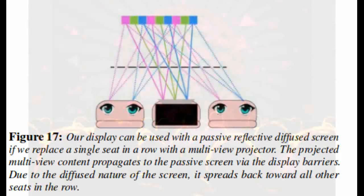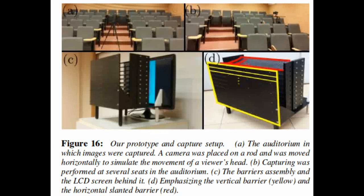The key insight with Cinema 3D is that people in movie theaters move their heads only over a very small range of angles, limited by the width of their seat. Thus, it is enough to display images to a narrow range of angles and replicate that to all seats in the theater.